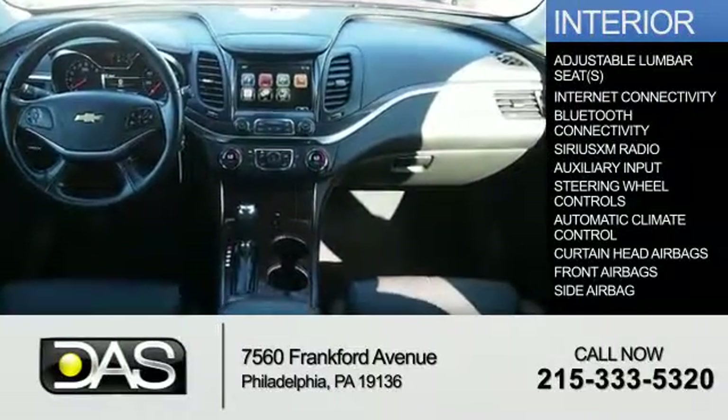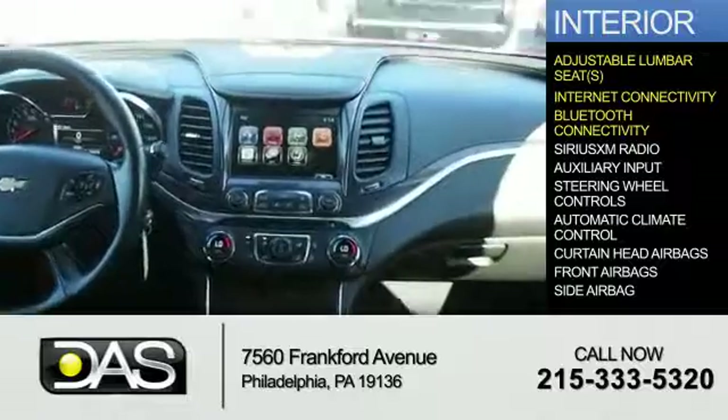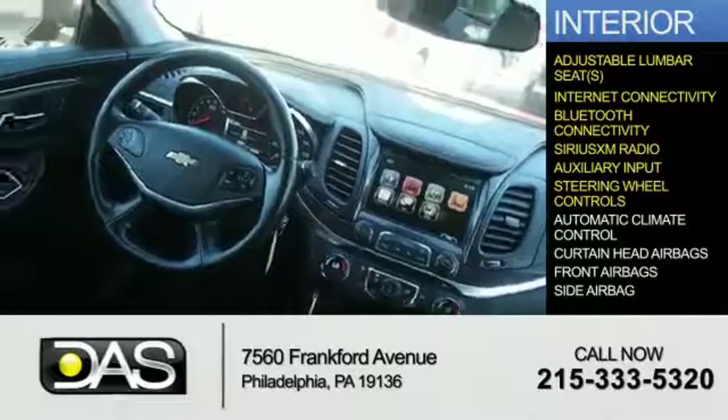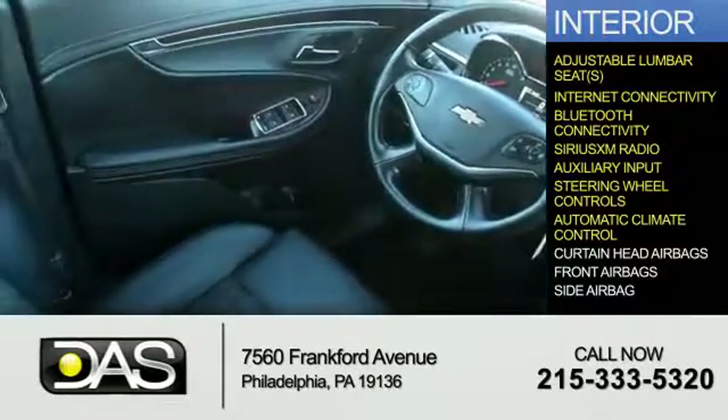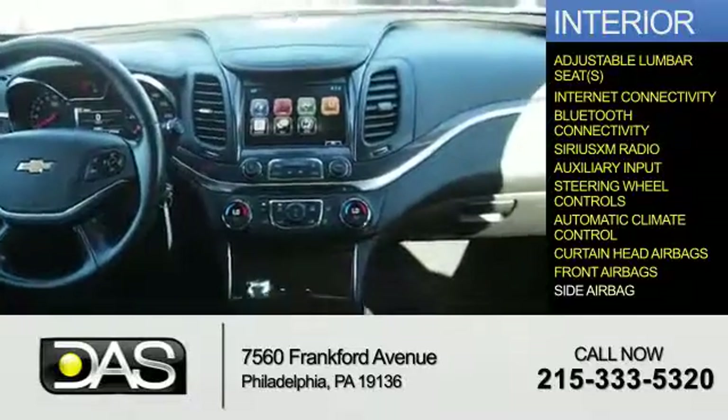Inside, you'll find adjustable lumbar seats, internet connectivity, Bluetooth connectivity, Sirius XM satellite radio, an auxiliary input, steering wheel controls, automatic climate control, curtain head airbags, front airbags, and side airbags.